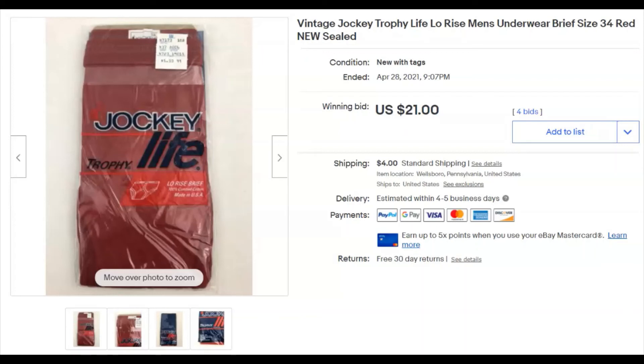The red underwear pair — I paid a buck for those too, same listing and sale dates, and got $21 for them with bids as well.